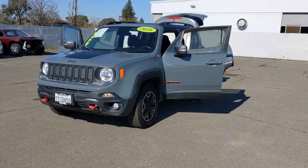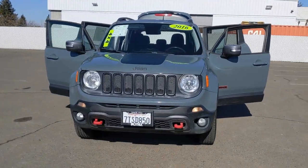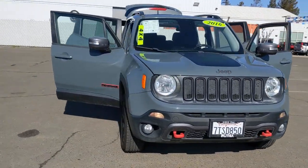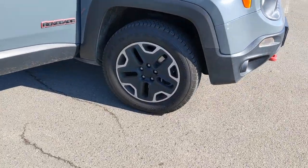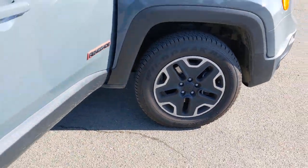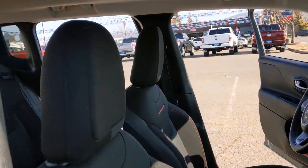You just found the 2016 Jeep Renegade. This vehicle still has fewer than 45,000 miles on the clock, so it won't last long. The Renegade packs rugged versatility, edgy looks, smart safety and entertainment technology, and the heart and soul of an icon into a compact, can-do SUV.